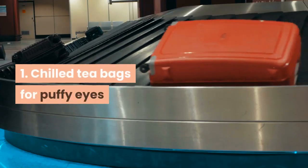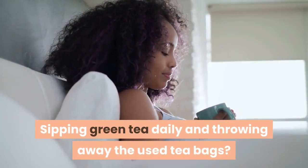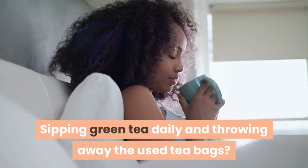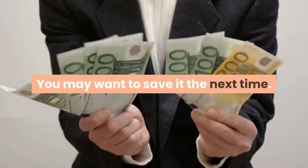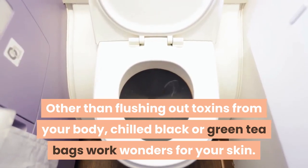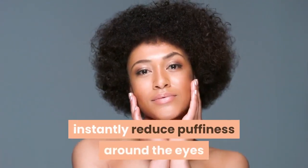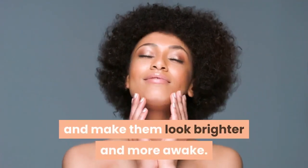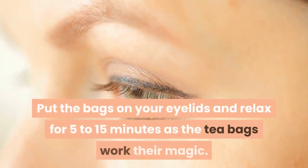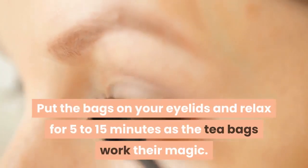Tip 1: Chilled tea bags for puffy eyes. Sipping green tea daily and throwing away the used tea bags? You may want to save them next time. Other than flushing out toxins from your body, chilled black or green tea bags work wonders for your skin. This natural face beauty tip can instantly reduce puffiness around the eyes and make them look brighter and more awake. Put the bags on your eyelids and relax for 5 to 15 minutes as the tea bags work their magic.